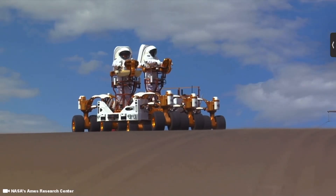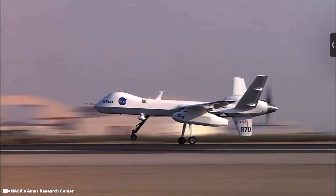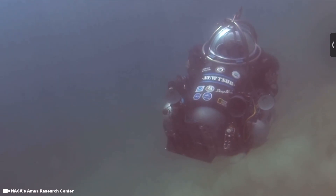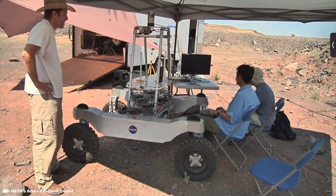That wraps up the list of 10 robots on earth that could possibly help greenlight asteroid space mining. If you liked this video and want to watch more like it, don't forget to check out all my other videos, smash that like button, and subscribe. Till next time, catch you in the next one.